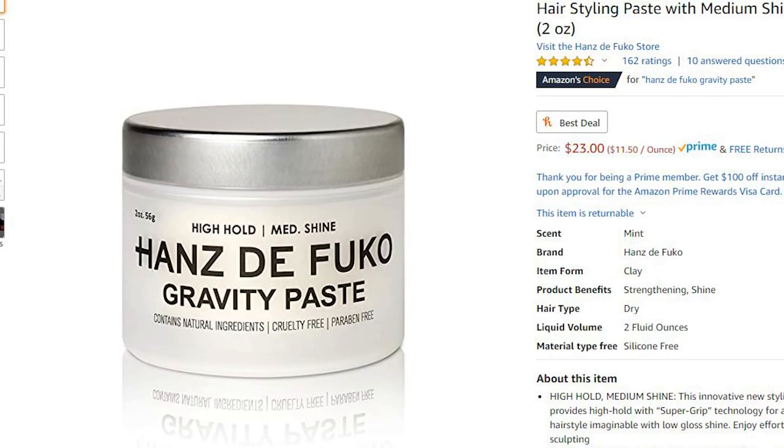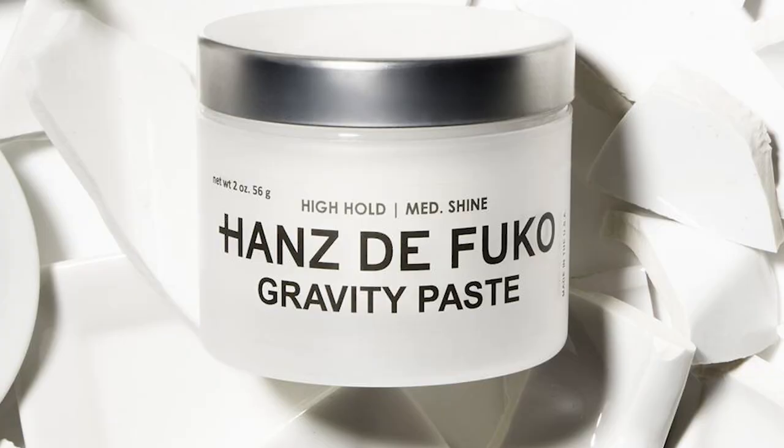Number two is Hanz de Fuko paste — there's absolutely zero chance I'm pronouncing that right. This is a really popular hair product; one of my friends recommended it to me a while ago and when I first bought it I absolutely loved it. This holds sentimental value because it was the first proper hair product I had — before this I was getting everything from Walmart or Rite Aid, which were pretty cheap and low quality. If you're just getting into hair products, this is a good way to start, especially because pastes are very versatile for all hair types.